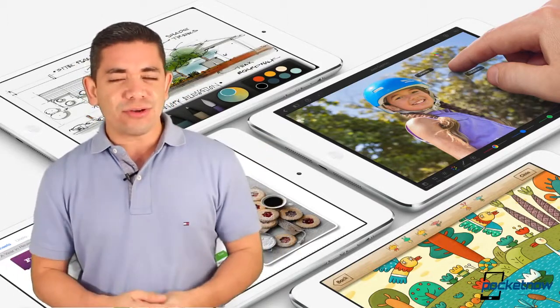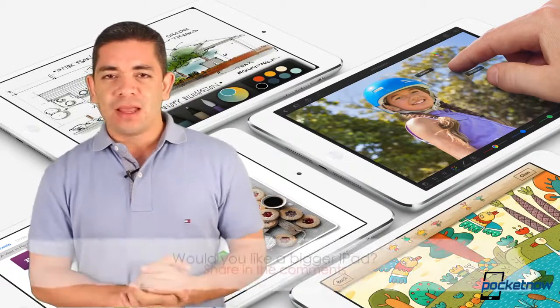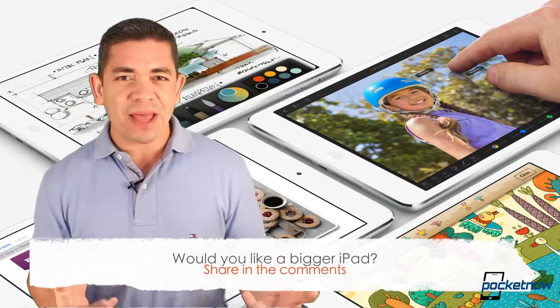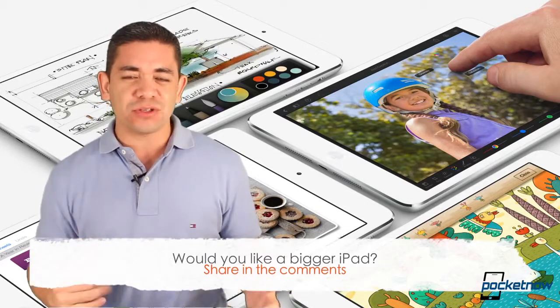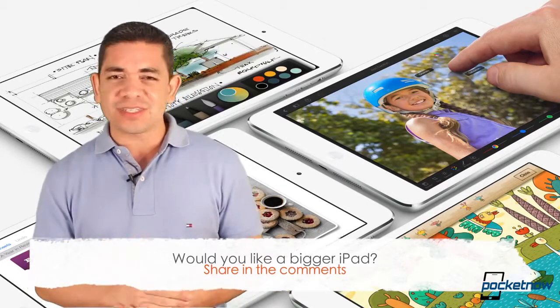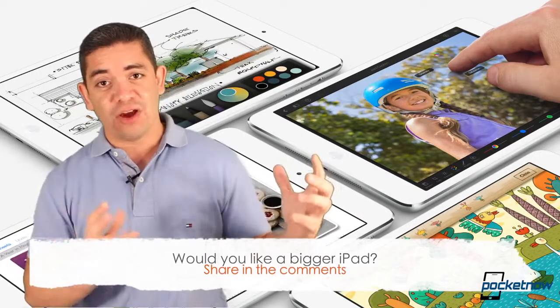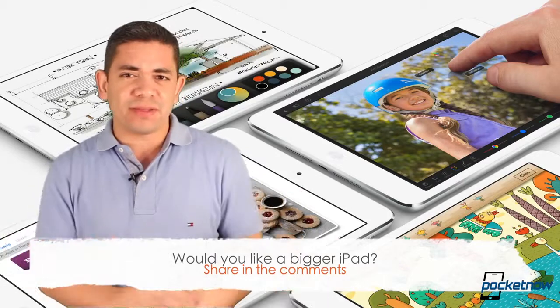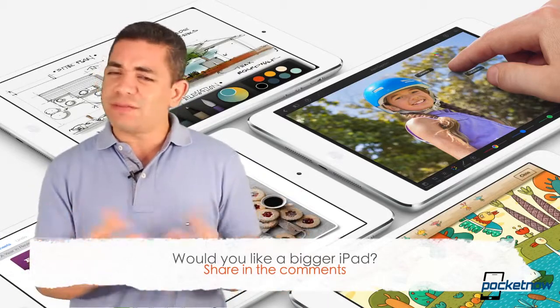Apparently this is the iPad Pro that some of us have been thinking about ever since Apple launched the iPad Air. So that leads to the question of the day: would you find the need for a 12.9-inch iPad? In my particular case, if this is just going to be a bigger version of iOS, I would not be interested. If it runs OS X, then sure — bring it to me. But other than that, let's just see what we get.